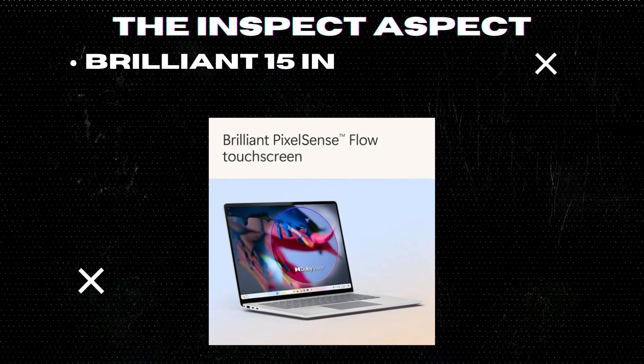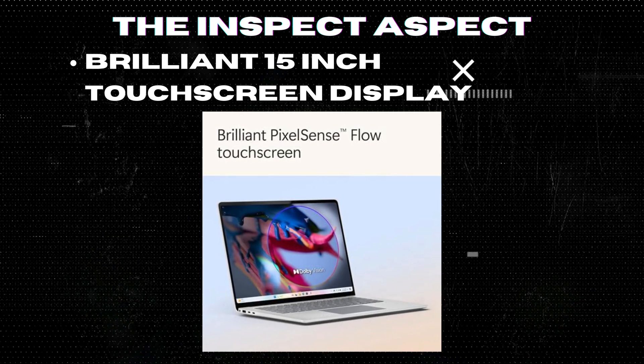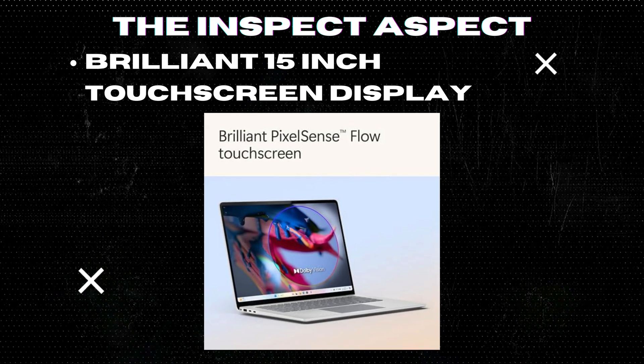Brilliant 15-inch touchscreen display: The ultra-thin bright HDR display provides an immersive visual experience, perfect for both work and entertainment.